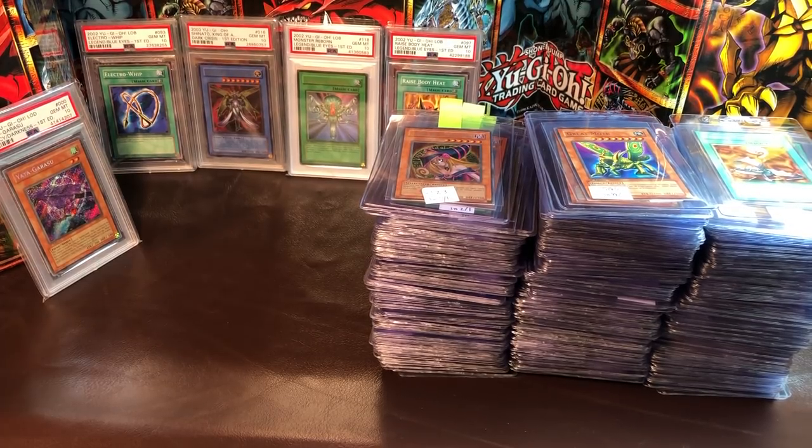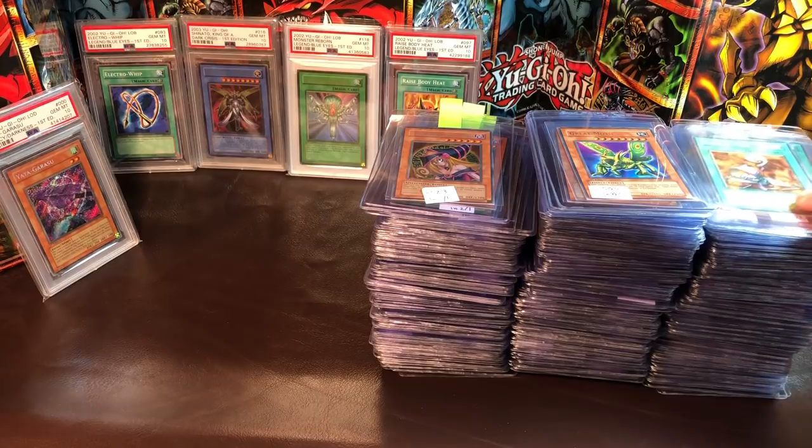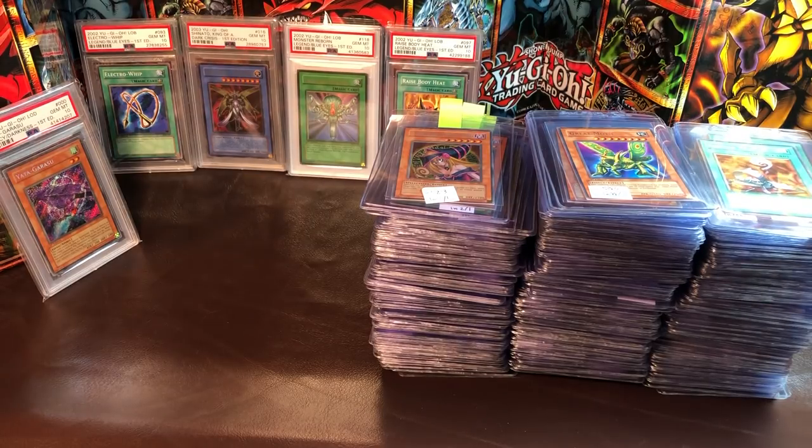YouTube Vintage Yu-Gi-Oh here. Today we have a 450-card PSA submission going out, so this is going to be my send-off video. I'm going to try to go through these cards as fast as possible while still covering all of them — a lot of big name hitters and a lot of really nostalgic old cards.